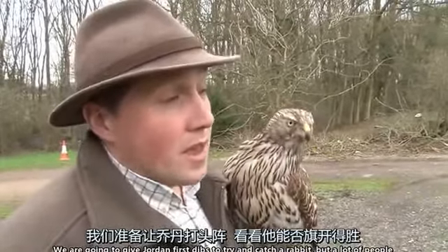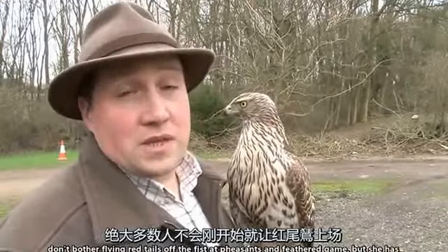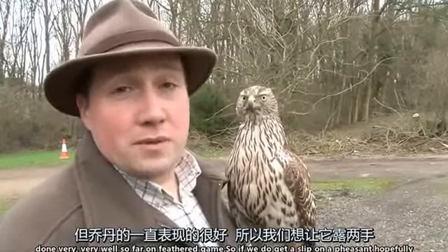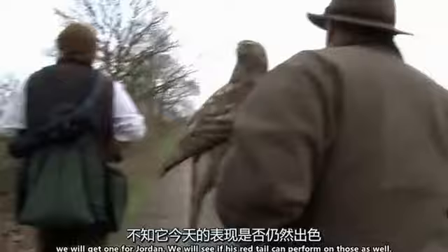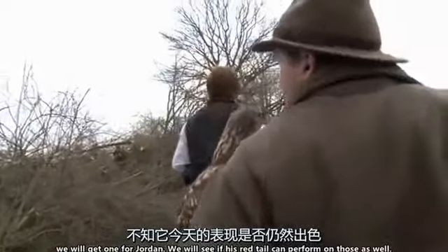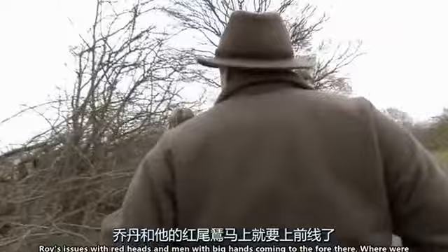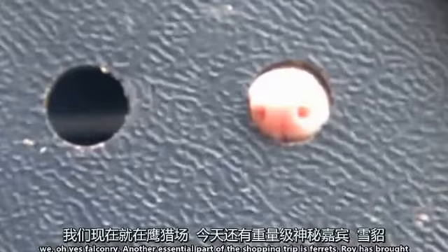We're going to give Jordan first dibs to try and catch a rabbit. A lot of people don't bother flying redtails off the fist at pheasants and feathered game, but she has done very, very well so far on feathered game. So if we do get a slip on a pheasant, hopefully we'll get one for Jordan and we'll see if his redtail can perform on those as well. Roy's issues with redheads and men with big hands coming to the fore there. Where were we? Oh yes, falconry.